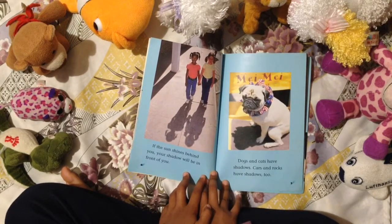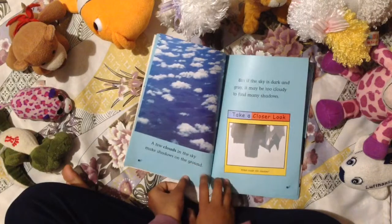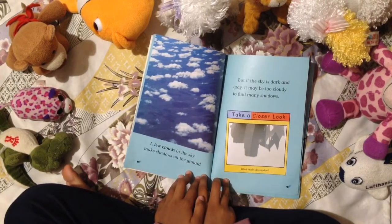Dogs and cats have shadows. Cars and rocks have shadows too. A few clouds in the sky make shadows on the ground.